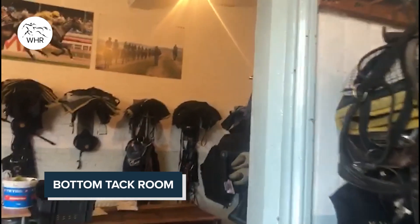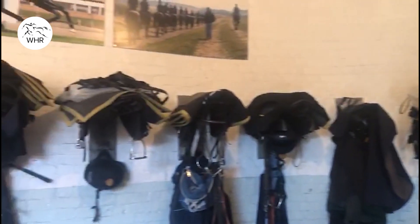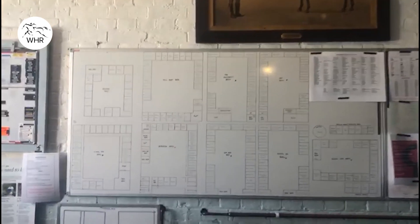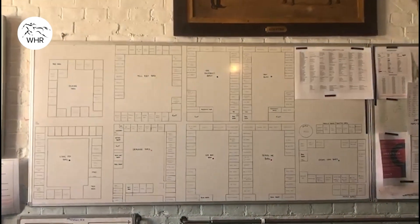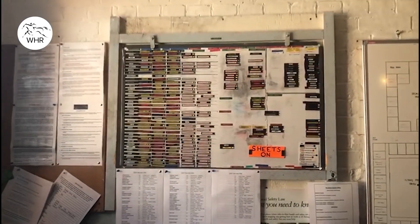Into the tack room — everyone's tack that we come and grab in the morning before coming to tack up. There's a big map of the yard because it is quite big and sometimes you don't know where all of the horses are that you'll be riding that morning. And then the lock board to see what everyone's riding that morning.